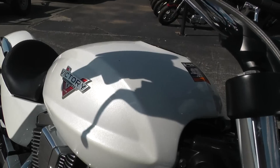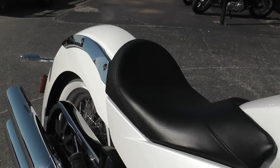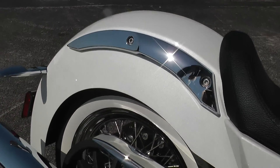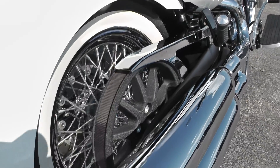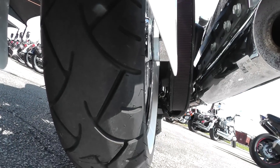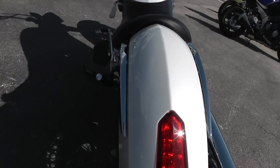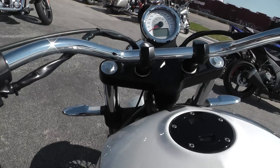It's in fine shape. The pearl paint looks really nice on this bike — pearl paint and the black powder coating. It's got an almost new tire on the back. It's got beach bars.